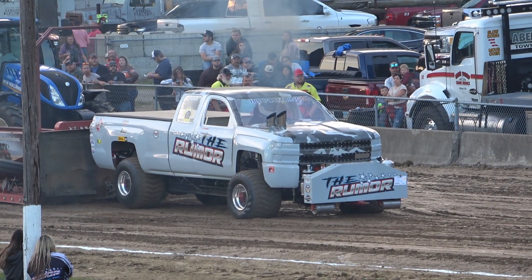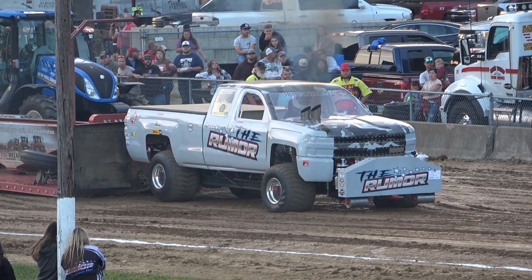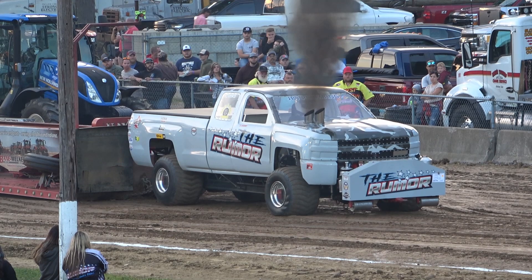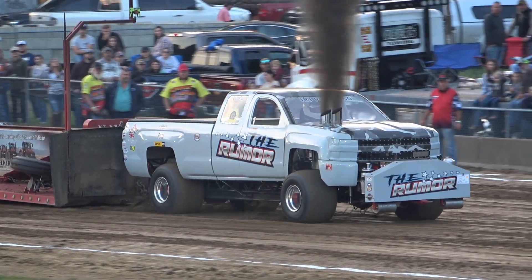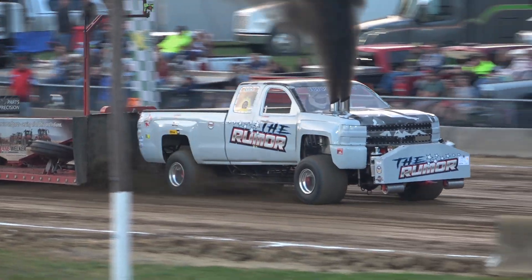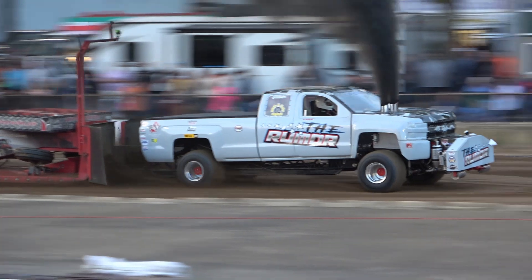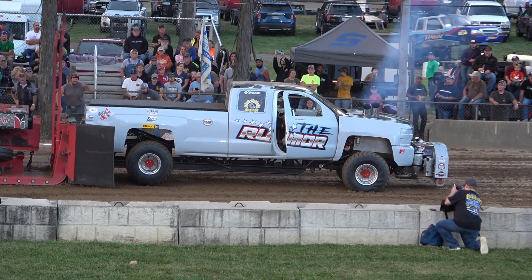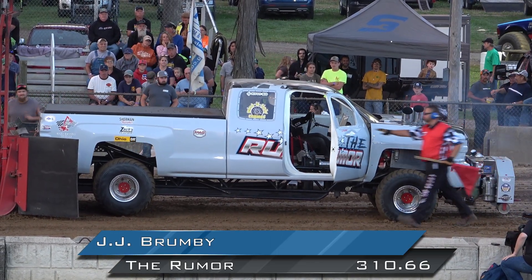This leadoff test hook is currently number one in point — 2015 Chevy, G.G. Brumby, beautiful truck, ladies and gentlemen, the Brumper. And that's going to do it for the Brumper out of Wingsman, Ohio.